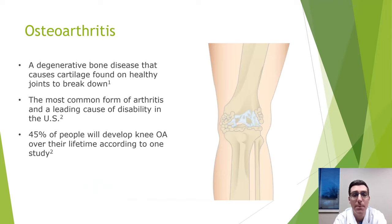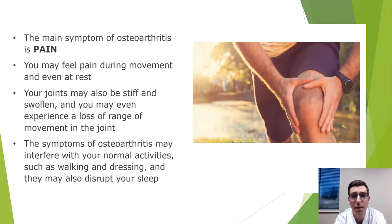Many people come in saying their knee is worn out — that's osteoarthritis. It's a degenerative disease where cartilage breaks down, bone spurs form, and the ends of bones become exposed, sometimes bone on bone, which is extremely painful. 45% of people will develop arthritis at some point. Symptoms include pain at movement or rest, stiffness, swelling, loss of range of motion, and difficulty walking. A deformity such as knock-knee or bow-legged can develop.